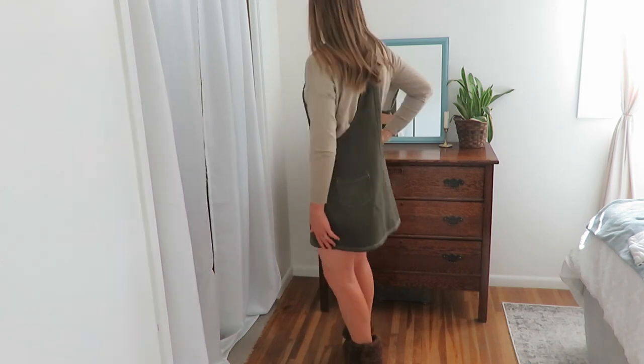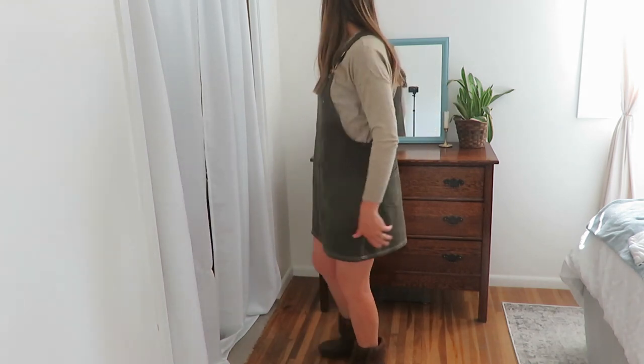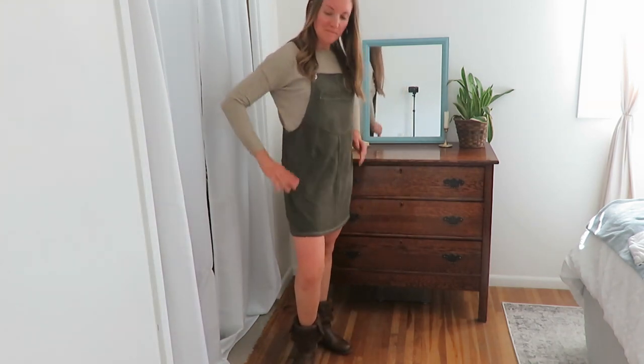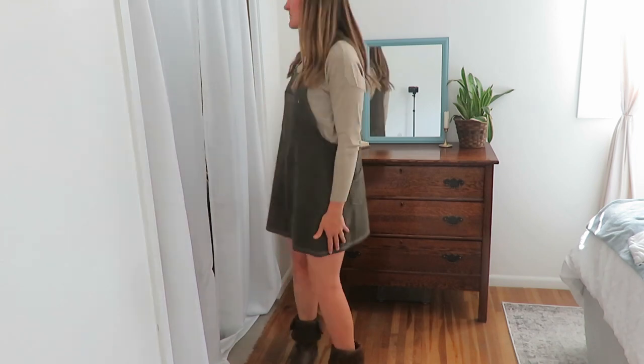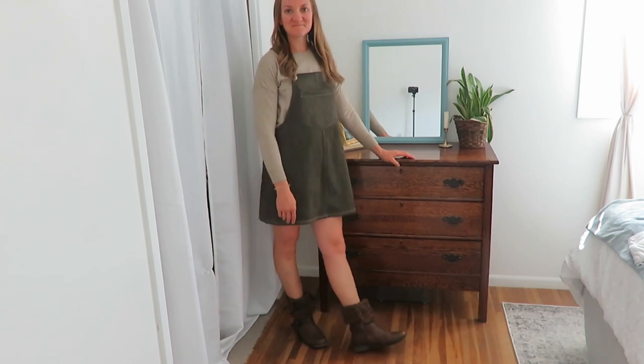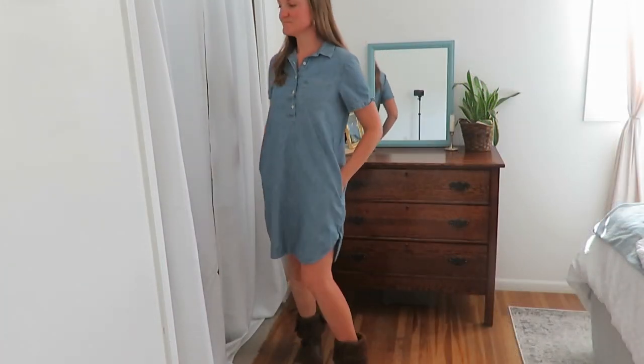This next jumper dress is a little bit short, to be honest, so I'd wear it with leggings. It is the Asu Wish brand, it was thrifted, and I really like the green. I'm not sure I'd always wear it with the boots.